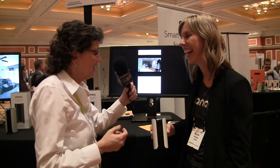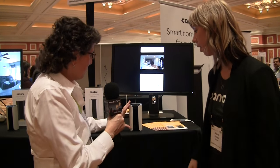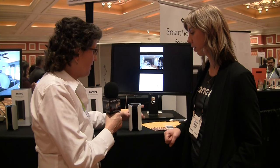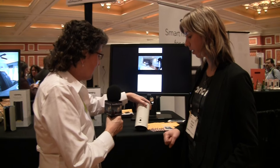This is Nicole Cruz from Canary. The device is about six inches tall, maybe two to three inches in diameter — it's a beautiful white cylinder with a black section in the middle and black around the top.